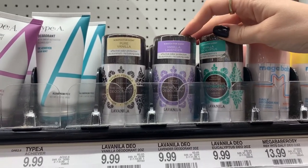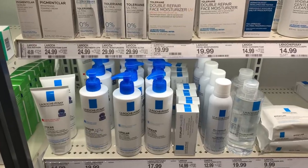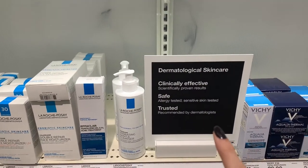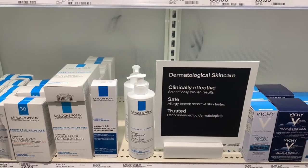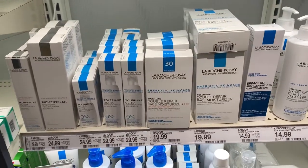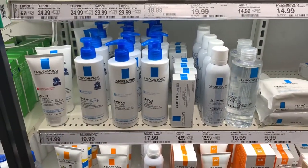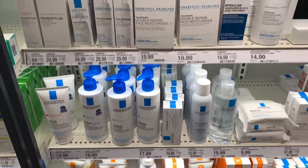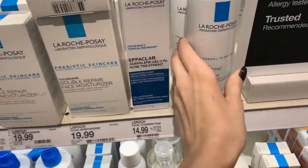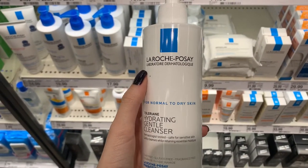I actually do have the Healthy deodorant — I use this one and really enjoy it. The next brand I stumbled upon was this dermalogical skincare, which said it was safe and trusted. I went into the app Think Dirty and just took a look at some of the ingredients they used, and they look really good on the app.